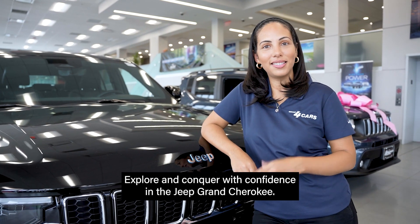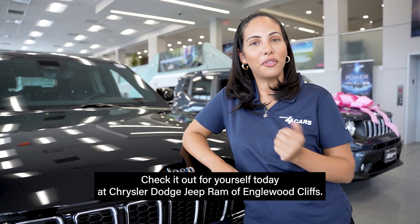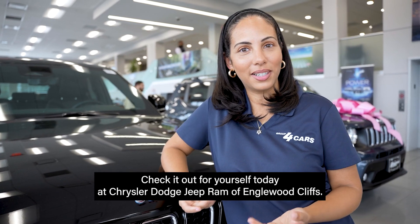Explore and conquer with confidence in the Jeep Grand Cherokee. Check it out for yourself today at Chrysler Dodge Jeep Ram of Englewood Cliffs.